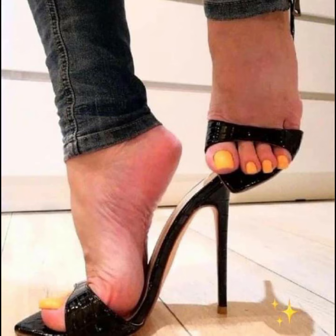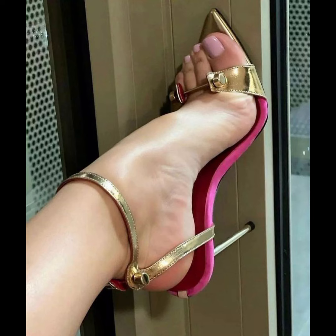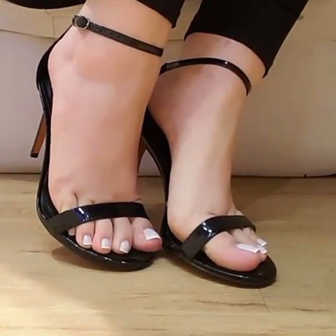Let's look at the different types of high heels. First, we have pumps, which are classic and versatile. They have a closed toe and a clean front, making them perfect for both formal and casual occasions.